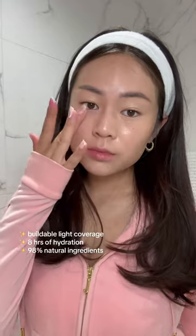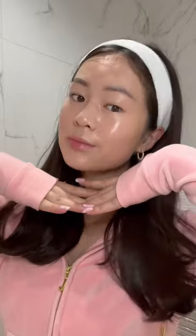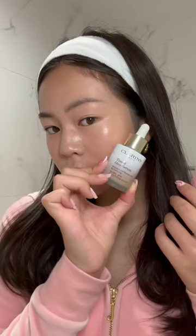The oleo serum contains 98% natural ingredients with a combination of botanical oils and mineral pigments for that healthy glow. Plus it comes in 10 different shades for that perfect match.